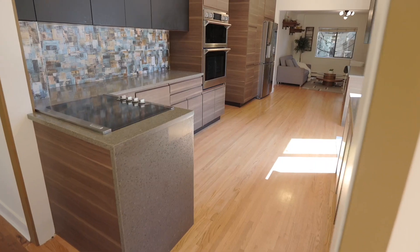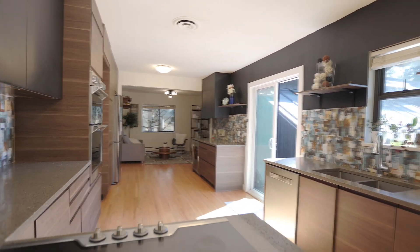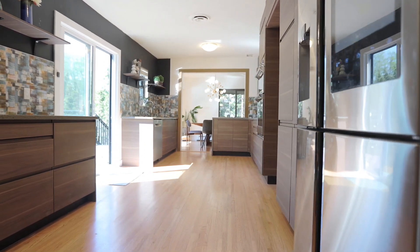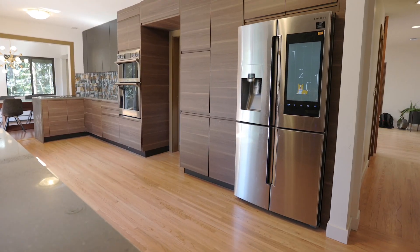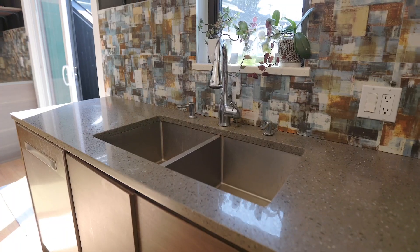The kitchen is well appointed with many upgrades including new cabinetry and top of the line appliances, ample workspace and storage, and conveniently located off of the sunny patio, perfect for barbecues and outdoor dining.